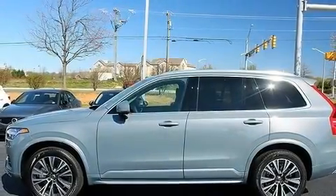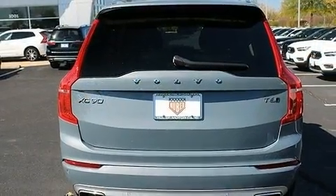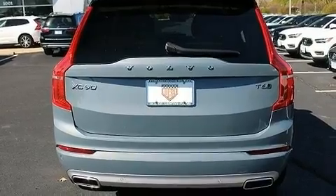Step into the 2020 Volvo XC90. Smooth gear shifts are achieved thanks to the 2-liter 4-cylinder engine, and for added security, dynamic stability control supplements the drivetrain.